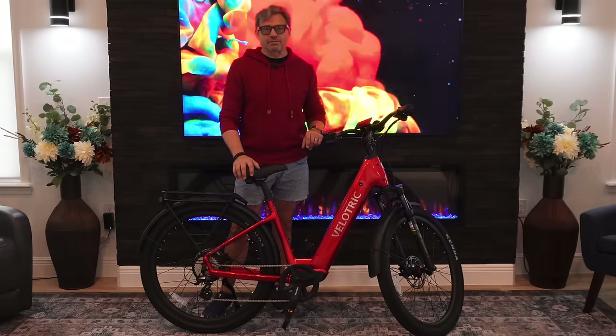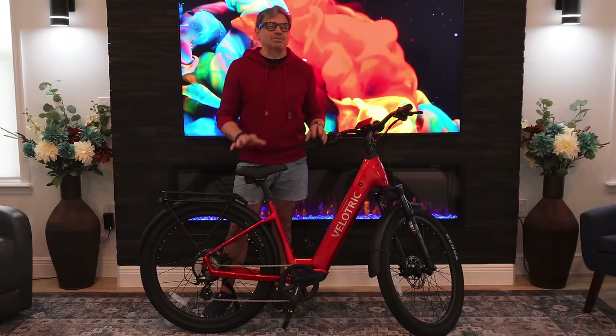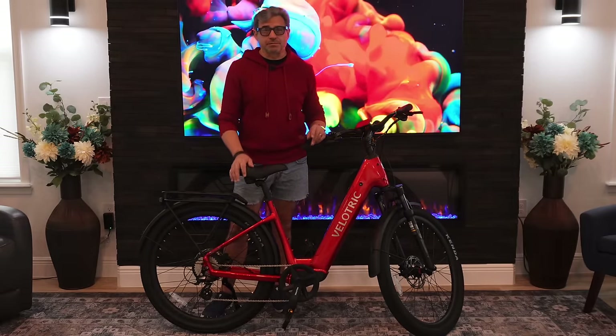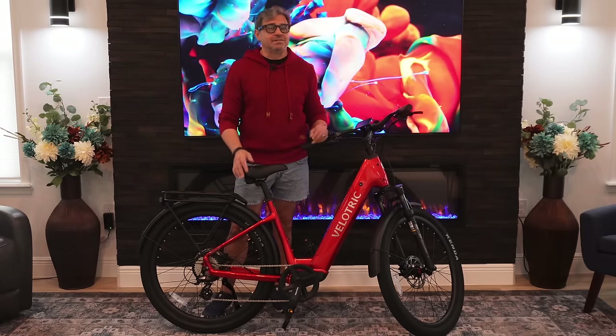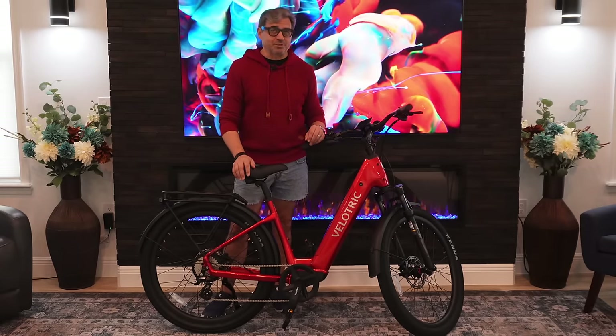This is the Velatrix Discover 2, one of the best full-size electric bicycles I've ever reviewed. The ride is smooth, the acceleration is quick, and the features are a miracle at this price point.